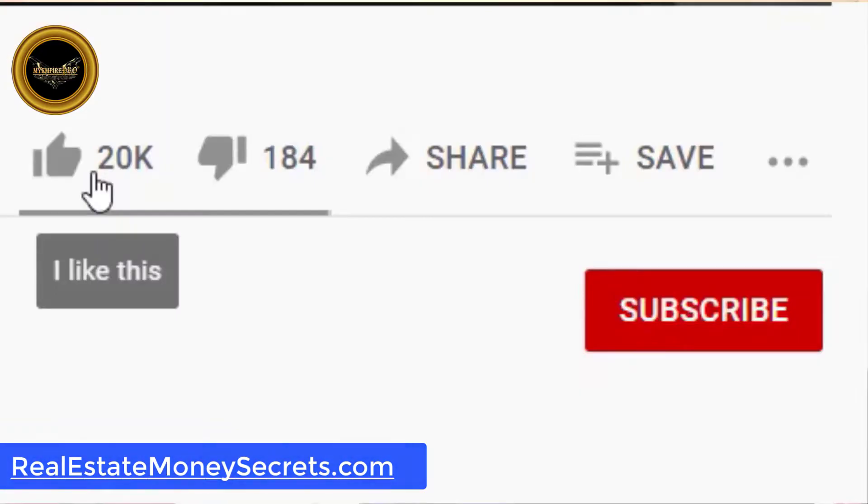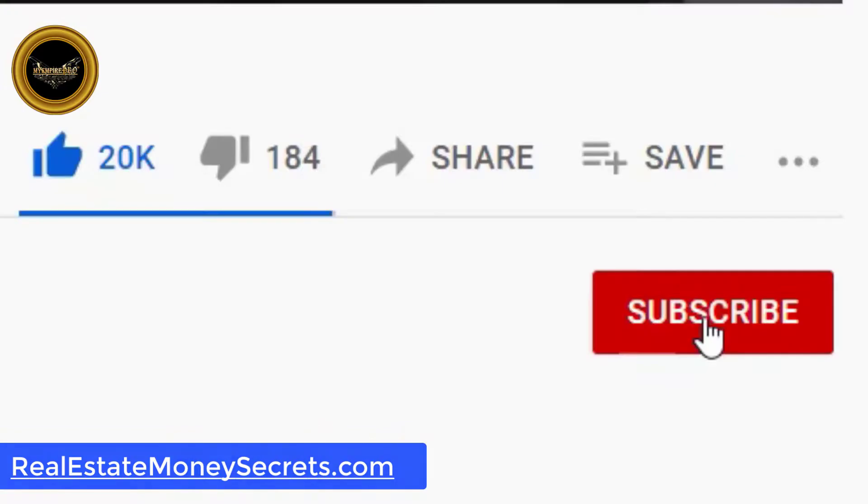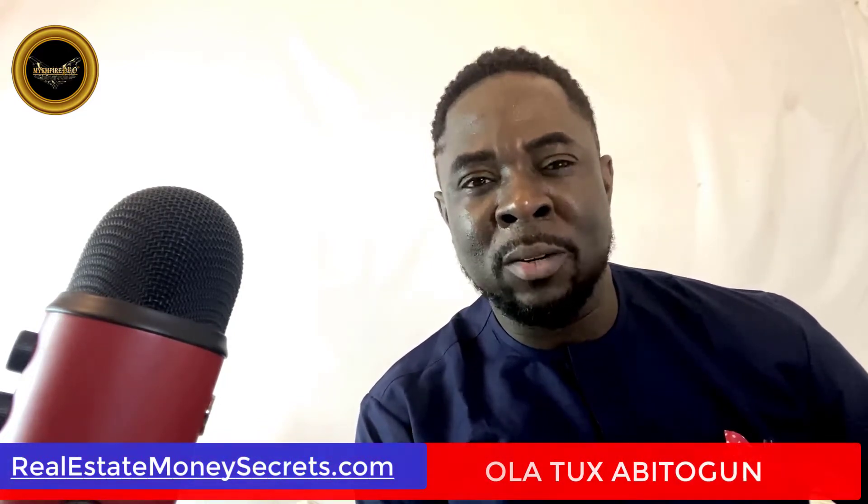But first, please do me three favors. One: hit that like button to tell the algorithm that this video is live. Two: don't forget to subscribe and turn on the notifications. Three: tell me in the comment area what topic you would like me to cover in the next video.